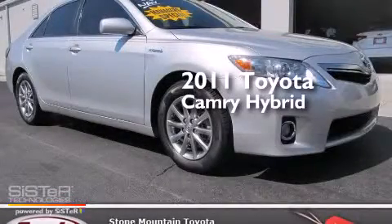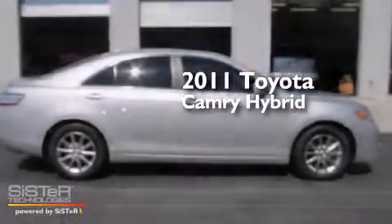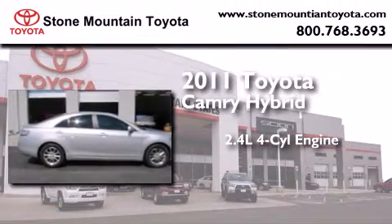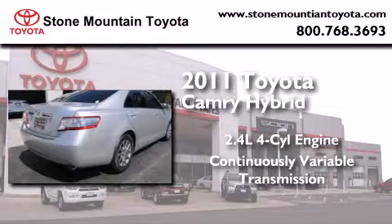This is a certified pre-owned 2011 Toyota Camry Hybrid. It features a 2.4-liter four-cylinder engine and a continuous variable transmission.